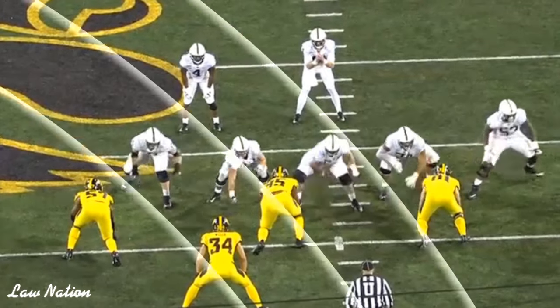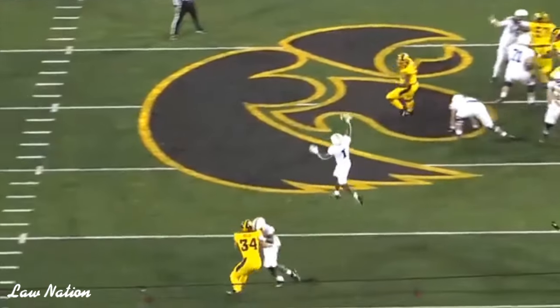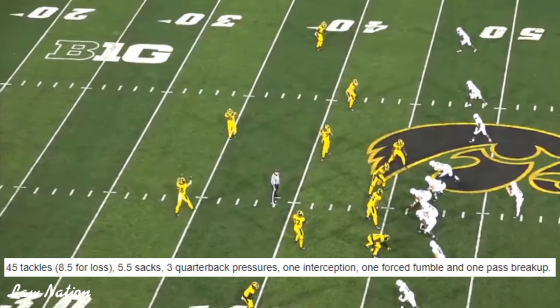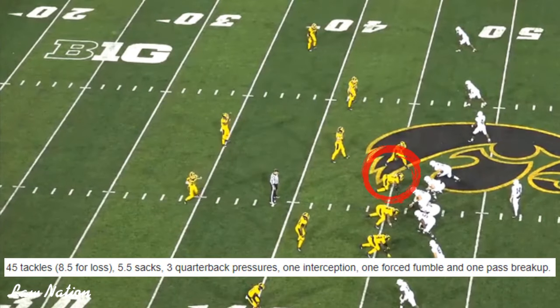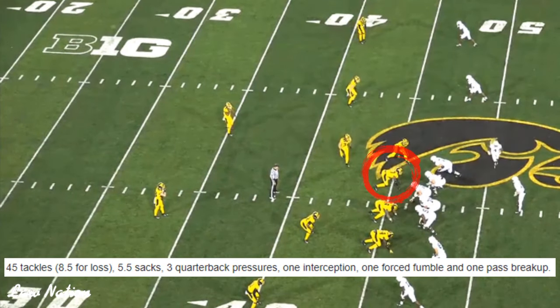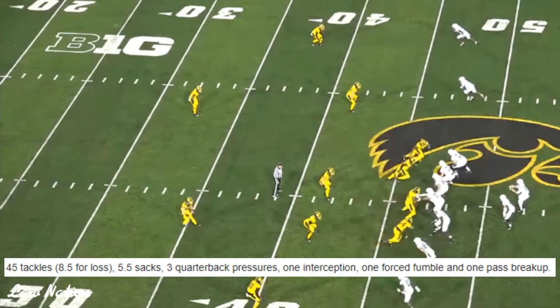Nevertheless, he can get upfield — not a lot of bend — but he can create pressure for the Iowa team. He actually had five sacks last season, and the season before that around three sacks, and then before that, three sacks. So he can get to the quarterback using his bull rush and his power. They line him up inside as well as the outside.